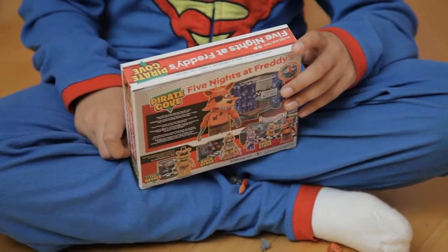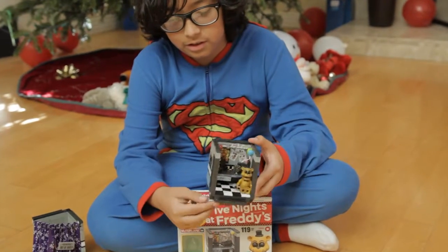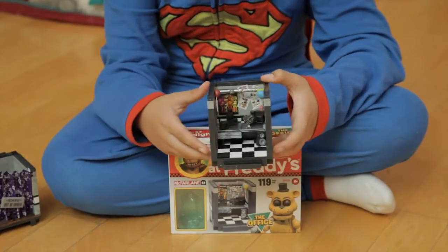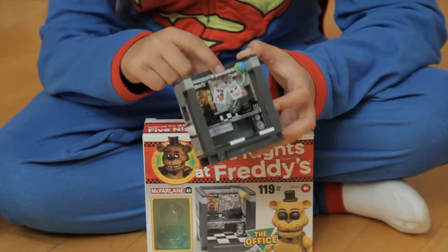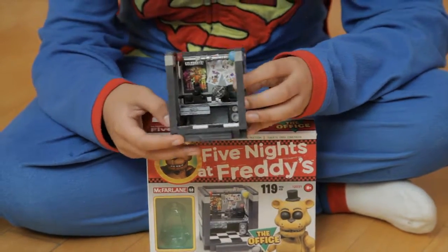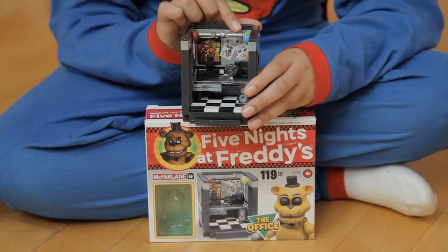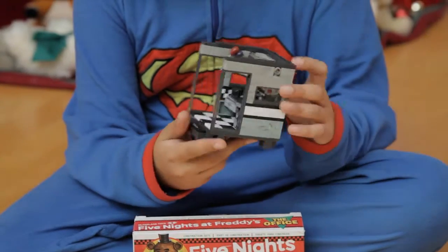Next on the list is The Office, which comes with the elusive Golden Freddy and the office where you sit in the game waiting, just trying to survive the night from scary bears, foxes, chickens, and bunnies. Here's the office — it doesn't have the doors, so it's like you ran out of power. It comes with a whole bunch of stickers you can place around the set, balloons, a fan, modern monitors, a speaker, a cupcake thing, a window, the doors, a checkerboard floor, and the desk.